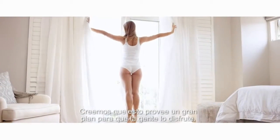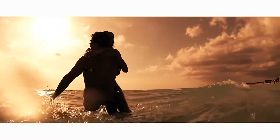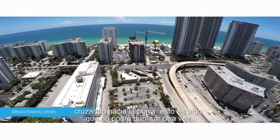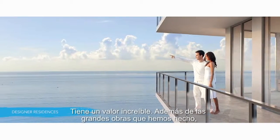We thought that this provided a great plan for people that wanted to enjoy and have a little over $600 a square foot across from the beach. This is something that I could never duplicate again. It's an incredible, incredible value.